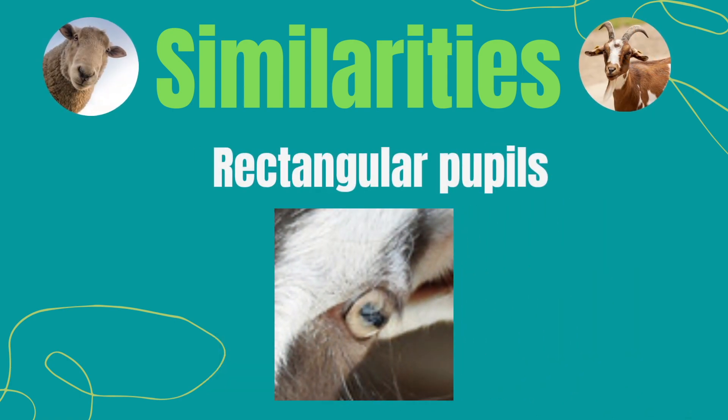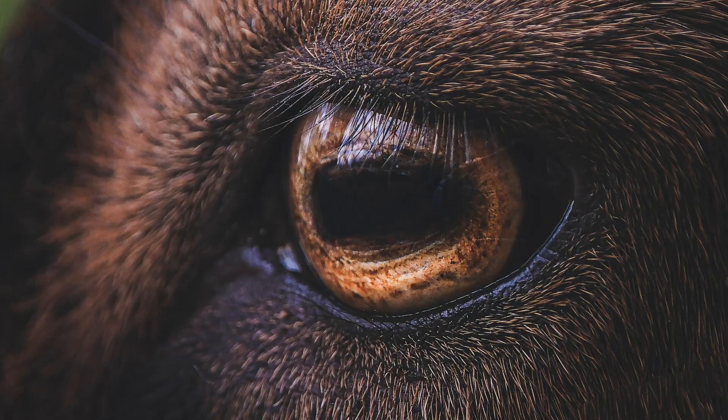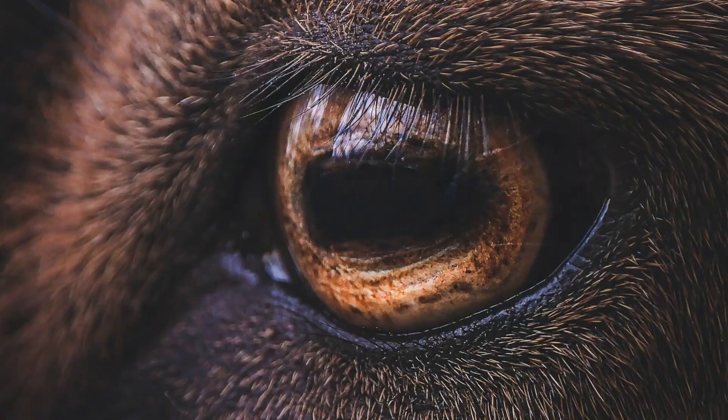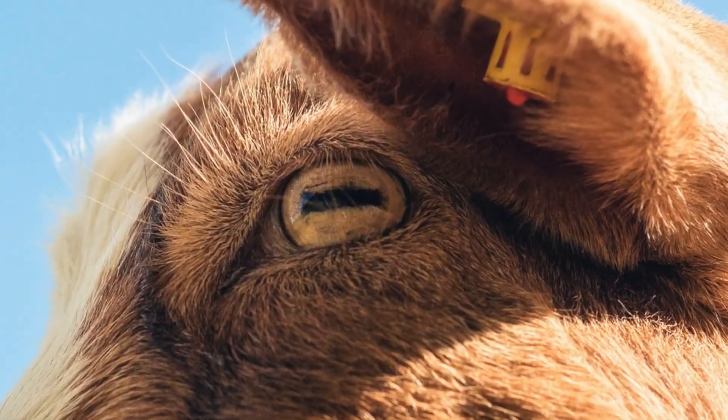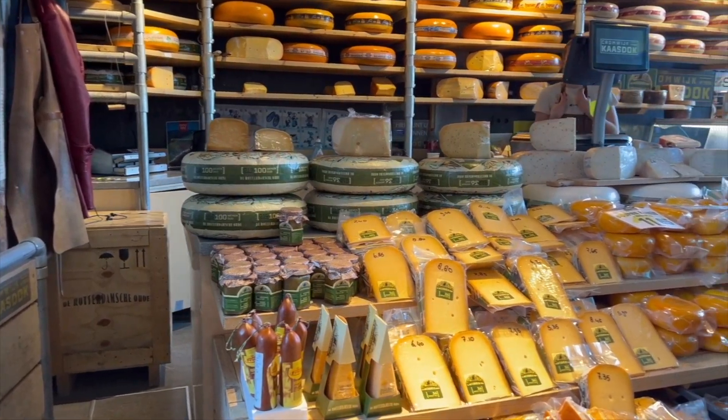They both have rectangular pupils, which helps give them a better range of vision. They can see 320 to 340 degrees, which helps them spot predators. Both sheep and goats provide milk and cheese, although it's more common for goats.